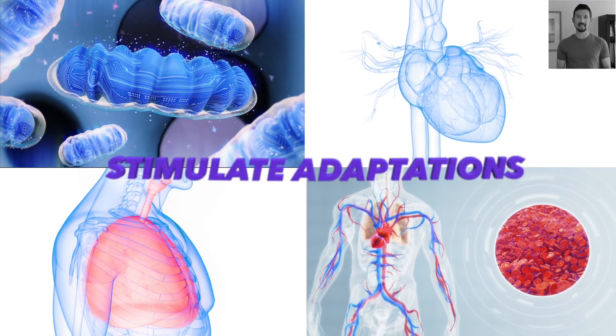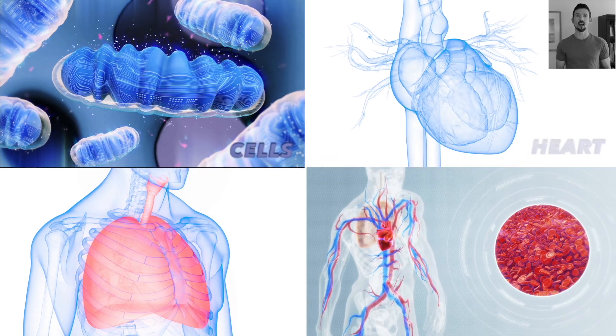If you want to improve your VO2 max, you need workouts that are demanding enough to stimulate adaptations in your muscle cells, heart, blood vessels, and lungs. But which workouts will make you fit without taking too much time or increasing your risk of injury?